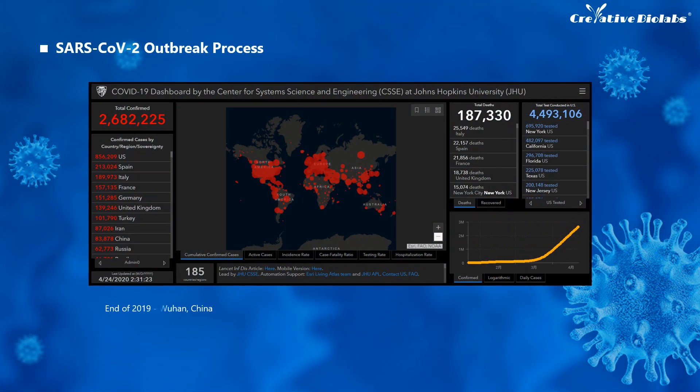A new type of pneumonia outbreak began in Wuhan at the end of 2019 and then spread across China. In January 2020, the virus that caused this new pneumonia was temporarily named 2019-nCoV, meaning 2019 Novel Coronavirus, by the WHO. At the end of January, WHO announced this novel coronavirus a pandemic and a public health emergency of international concern.